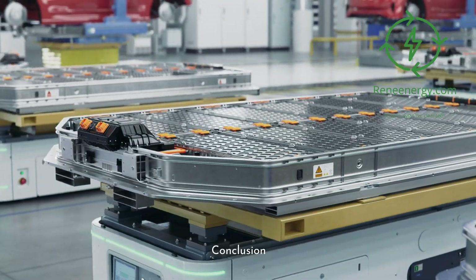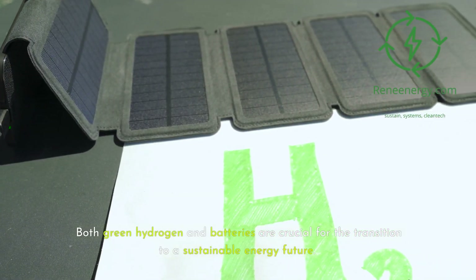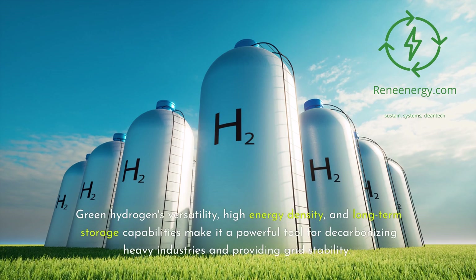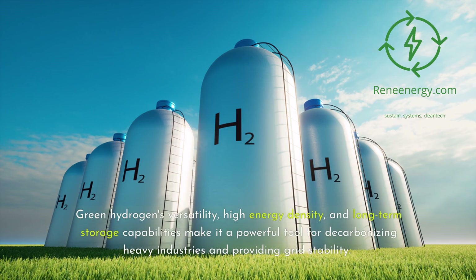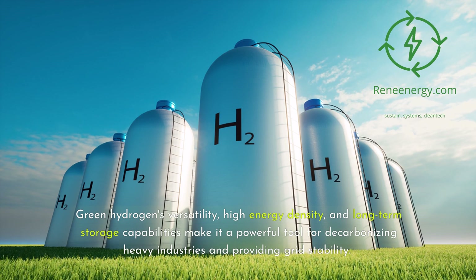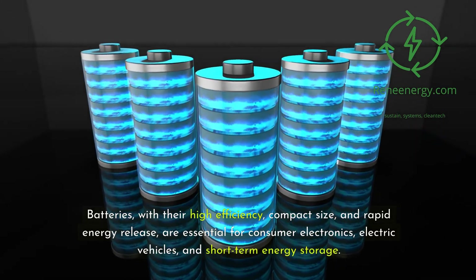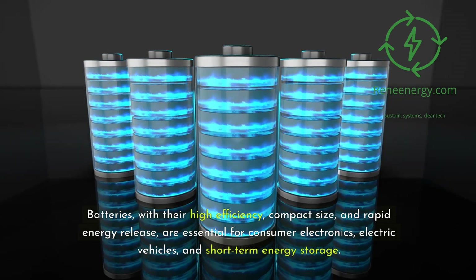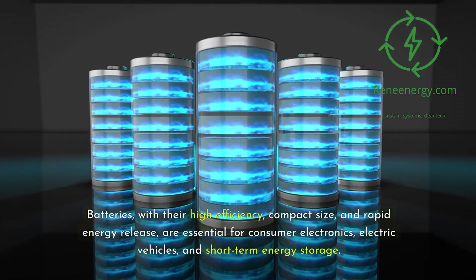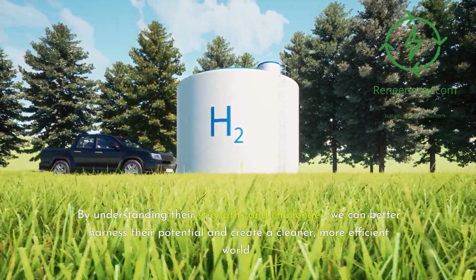Both green hydrogen and batteries are crucial for the transition to a sustainable energy future, offering unique advantages that cater to different needs and applications. Green hydrogen's versatility, high energy density, and long-term storage capabilities make it a powerful tool for decarbonizing heavy industries and providing grid stability. Batteries, with their high efficiency, compact size, and rapid energy release, are essential for consumer electronics, electric vehicles, and short-term energy storage. By understanding their strengths and challenges, we can better harness their potential and create a cleaner, more efficient world.